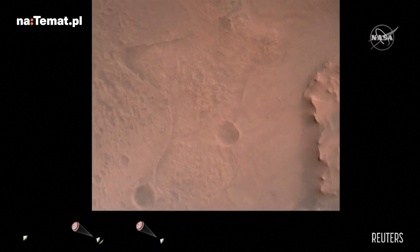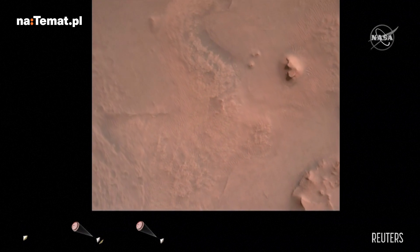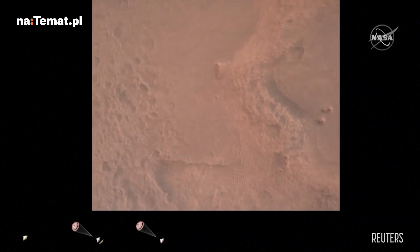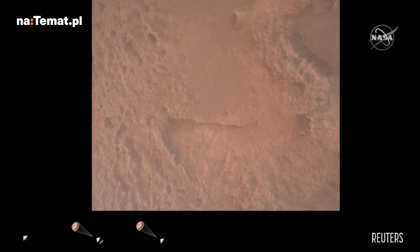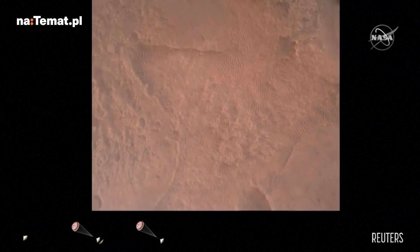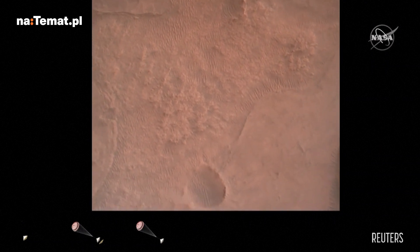We are coming upon the initialization of terrain relative navigation and subsequently the priming of the landing engines. Our current velocity is about 90 meters per second at an altitude of 4.2 kilometers. LVS valid — we have confirmation that the lander vision system has produced a valid solution as part of terrain relative navigation.